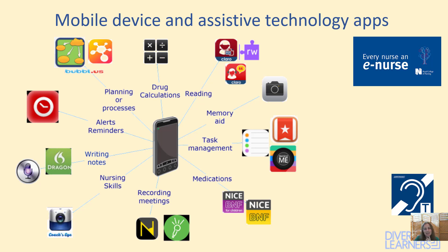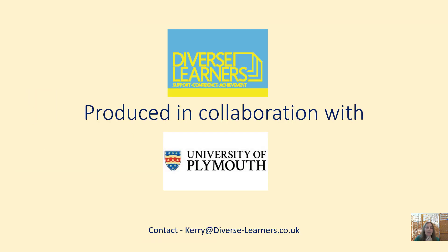We'll discuss this in more detail, and there are some other videos you might want to look at on placement and on policy. In the meantime, my name is Kerry Pace, I'm the founder of Diverse Learners. You can contact me on kerry@diverse-learners.co.uk. This has been produced in collaboration with the University of Plymouth.